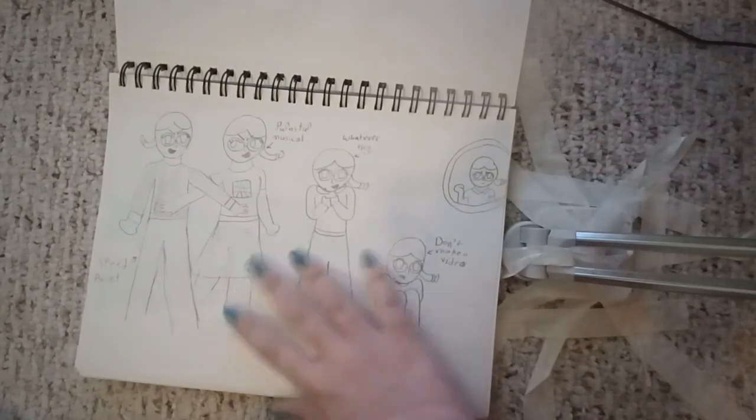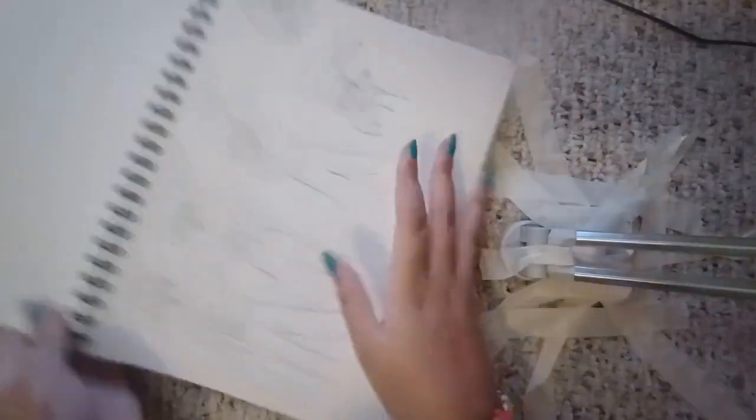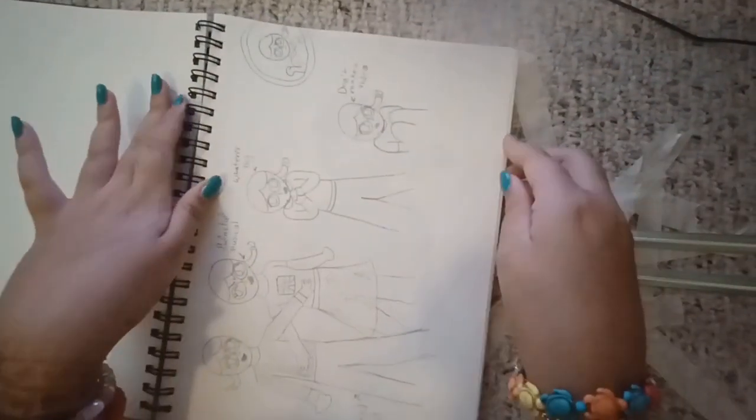Yeah, so I have a script for it somewhere, but I never did it. It will never see the light of day. Probably. Hopefully. Unless I get really desperate for video ideas one day.